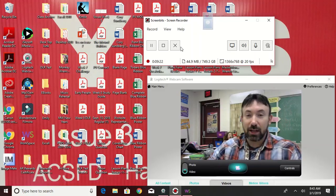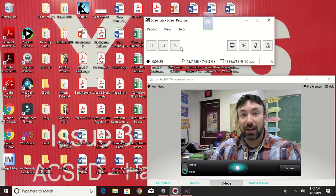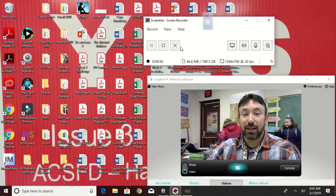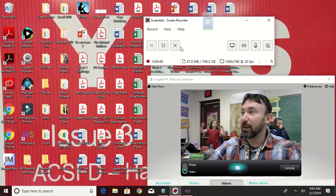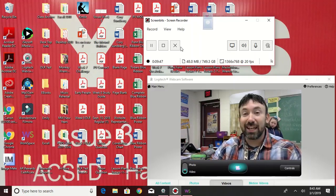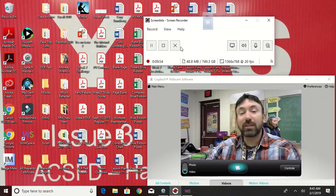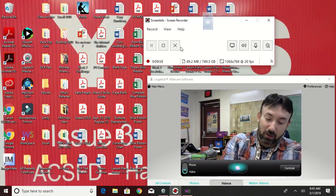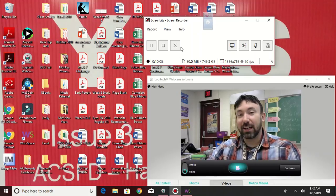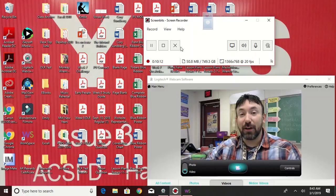Number fourteen, yellow group: 'throw.' Number fourteen, green group: 'meaning.' Number fourteen, blue group: 'admiration.' Number fifteen, yellow group: 'row.' Number fifteen, green group: 'indeed.' Number fifteen, blue group: 'invitation.' Number sixteen, yellow group: 'stock.' Number sixteen, green group: 'extreme.' Number sixteen, blue group: 'define.'